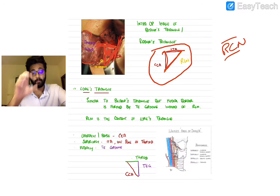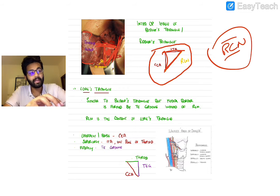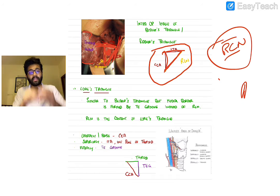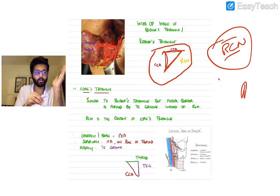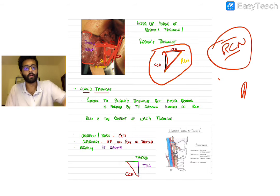An important distinction: in Bear's or Riddler's triangle, the RLN forms a boundary of the triangle, whereas in the other two triangles — the Lorace triangle and the RLN triangle — the RLN becomes the content of the triangle.